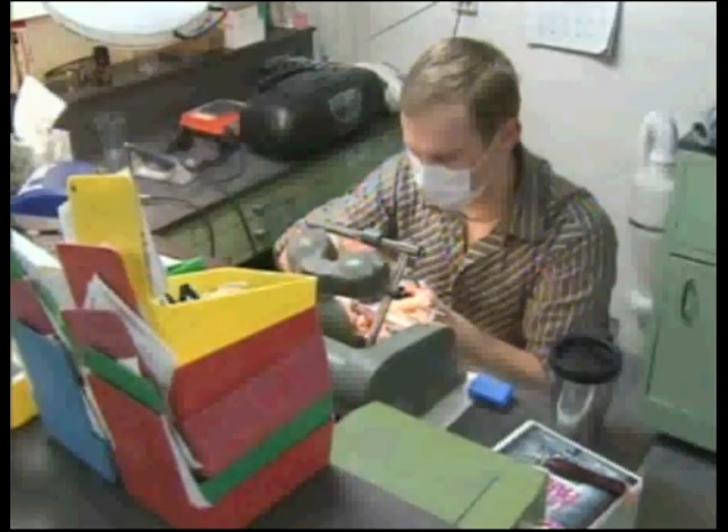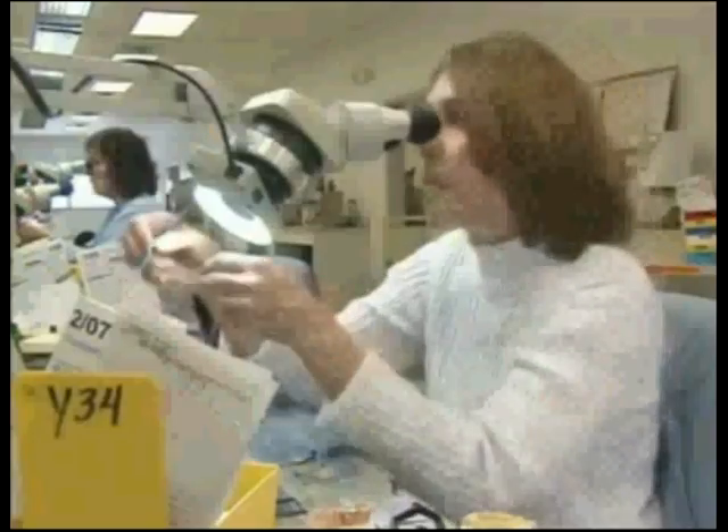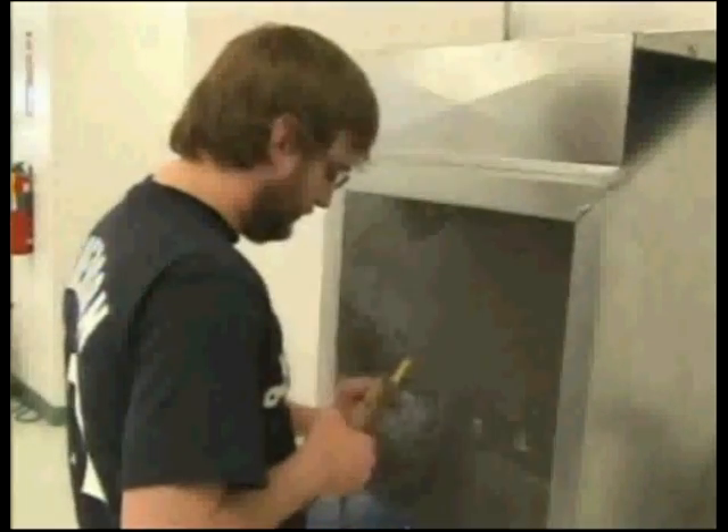Dr. Rummel is one of the few dentists in central Ohio who makes his own crowns, bridges, and dentures right at his office. Most other dentists rely on outside dental labs. The labs can be down the street or even overseas.